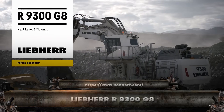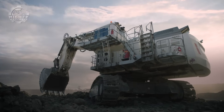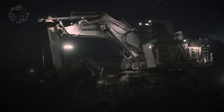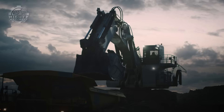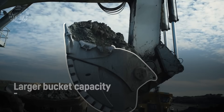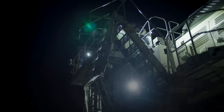When the R9-300 Generation 8 rolls into a mine, everything else looks small. This excavator is built for massive productivity in some of the toughest working conditions on the planet. Weighing over 300 tons, it uses twin engines that combine for more than 2,000 horsepower. Its bucket can hold more than 15 cubic meters of rock, filling huge haul trucks in just a few passes.